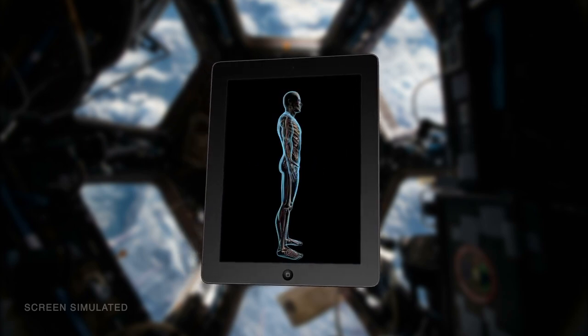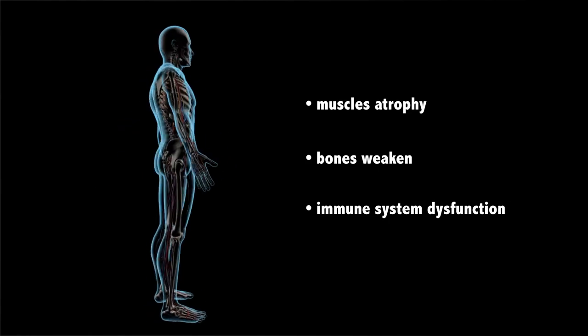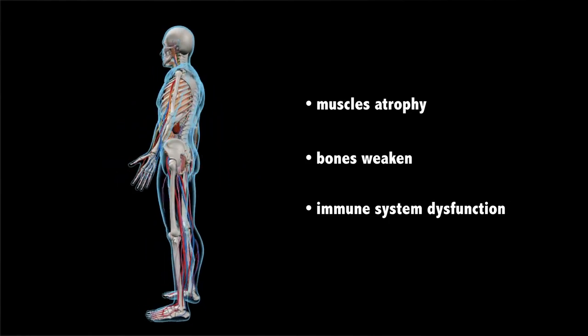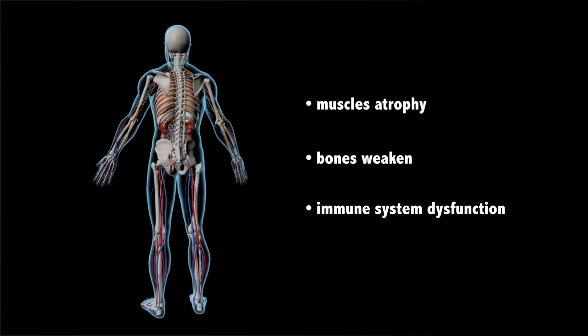It is well known that microgravity can have a detrimental effect on the human body — muscles atrophy, bones weaken, and the immune system doesn't function properly. Are fine motor skills affected as well? The fine motor skills experiment aims to find out.